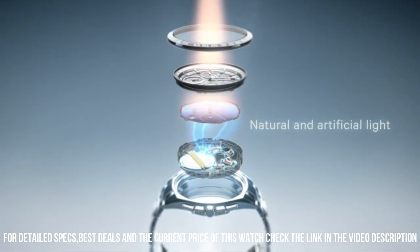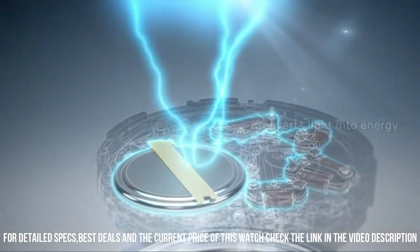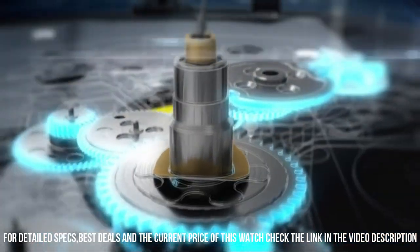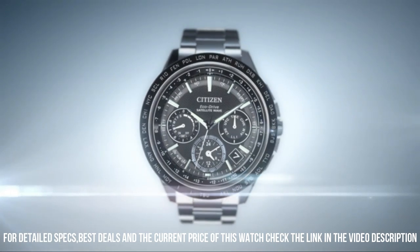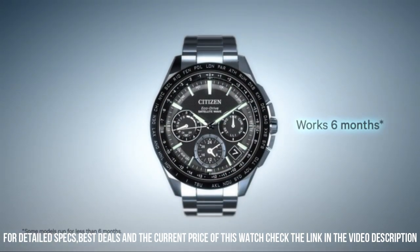Dial window material type: mineral. Display type: analog. Buckle clasp. Case material: stainless steel. Case diameter: 37.2 mm. Case thickness: 9.5 mm. Band material: nylon. Band size: 7.5 inches.